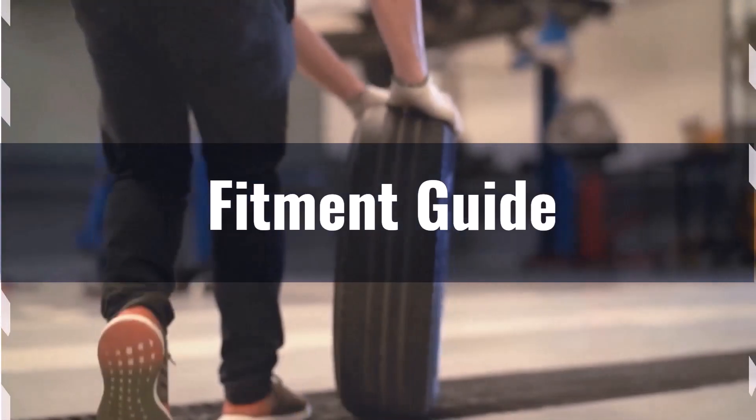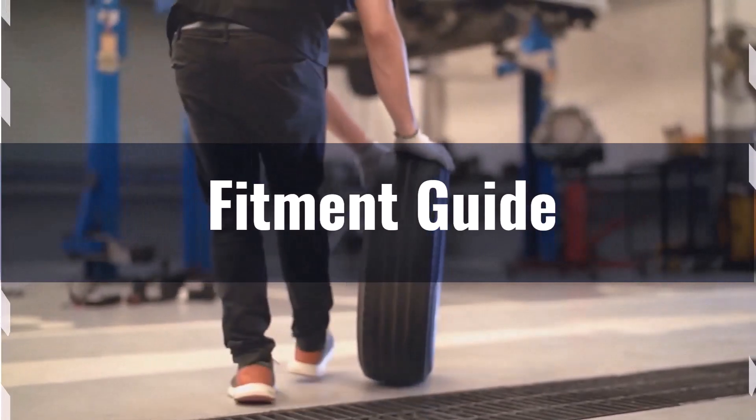If you still want to switch, adaptations like leveling or lift kits might be necessary to prevent issues such as rubbing or clearance problems.